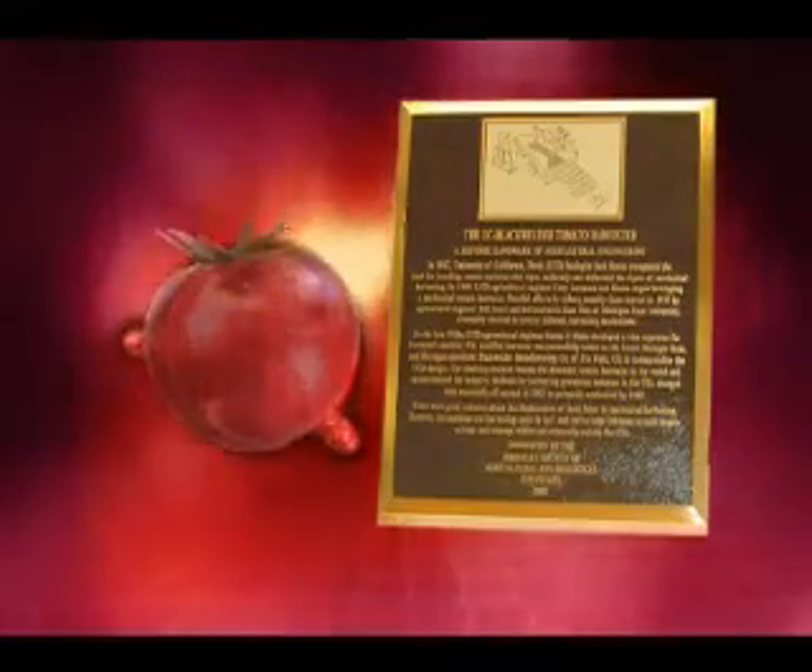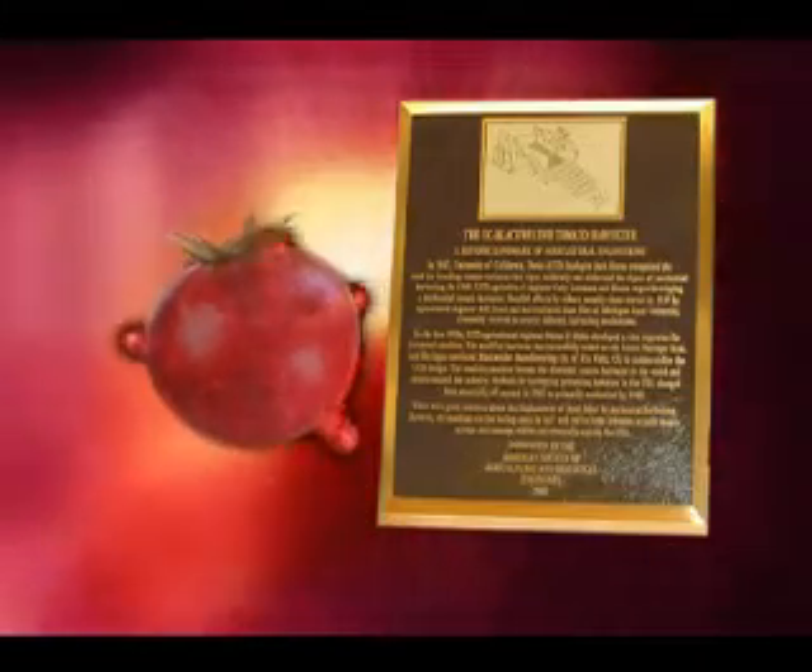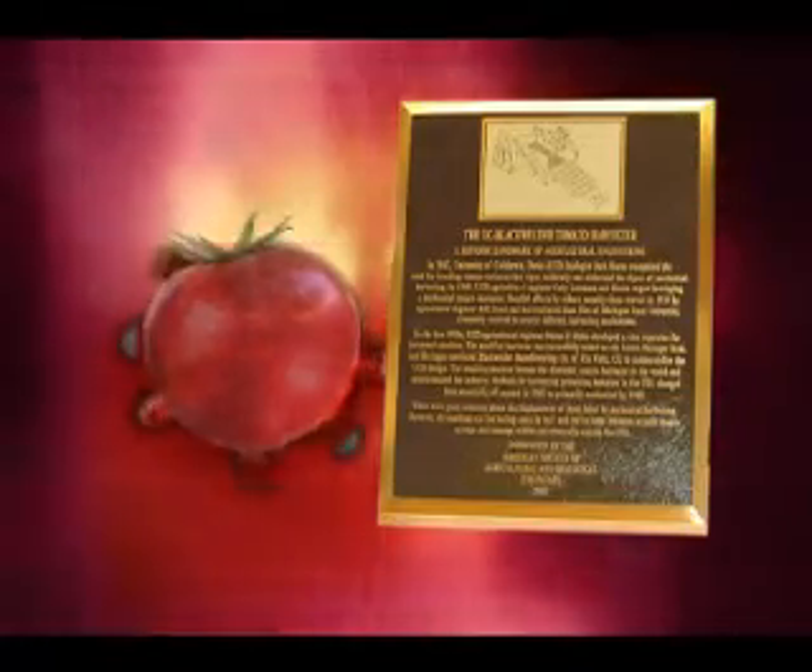Because of this ASABE landmark development, mechanical harvesting of processing tomatoes is now common worldwide. The U.C. Black Welder's legacy endures as a transformative achievement in agricultural engineering.